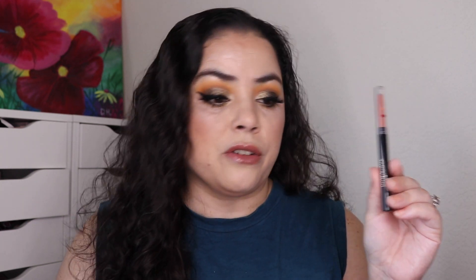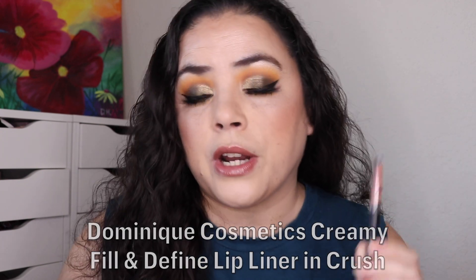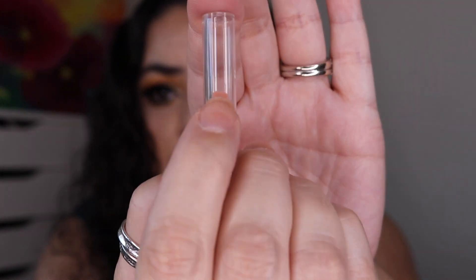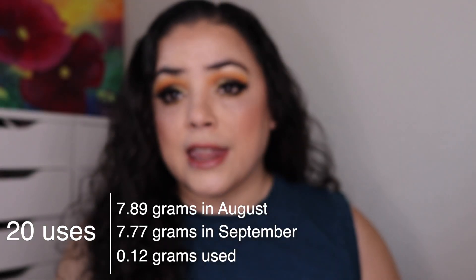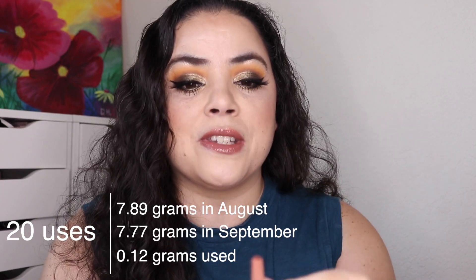Next, the prompt just said 'pencil,' so I decided to roll in a lip liner. This is the Dominique Cosmetics Lip Liner in the shade Crush — it's actually what I'm wearing on my lips today with a little bit of lip gloss on top. As of the last update I'd used it nine times, and I've used it 20 more. And this is an empty.